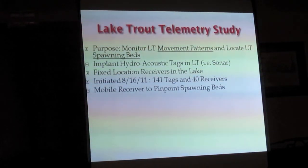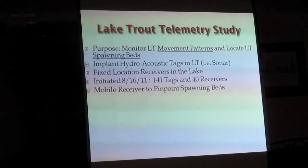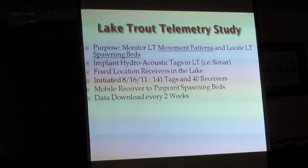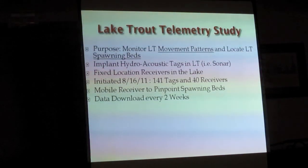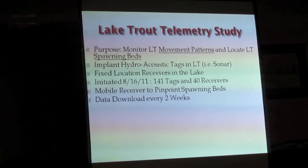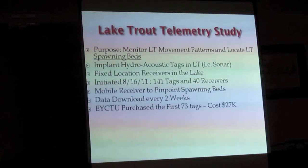They also have a mobile receiver. Once they feel lake trout are congregating and spawning in a particular area, they can go in with the mobile receiver and pinpoint that area much better. They download the data off these receivers every two weeks — these are not satellite-based.